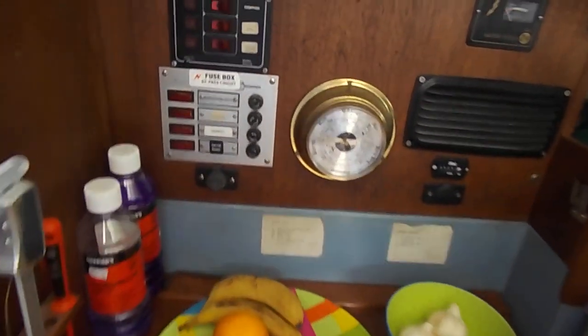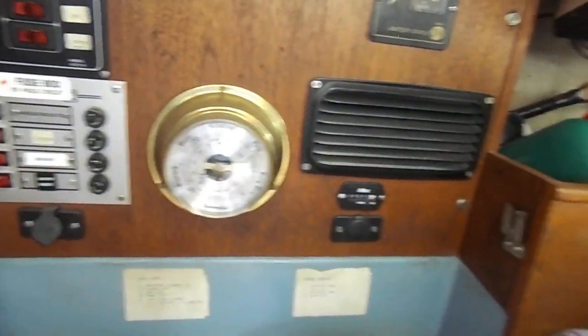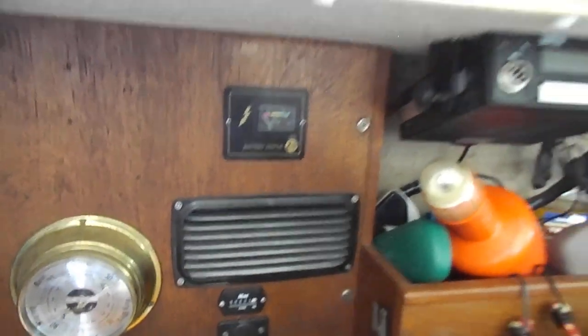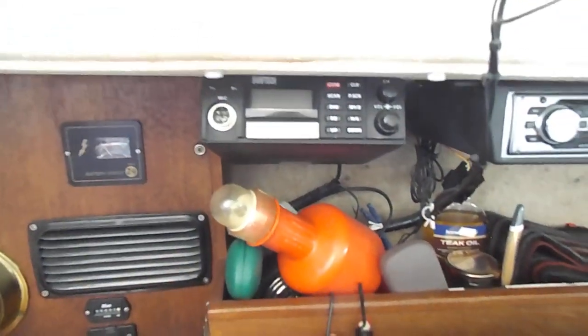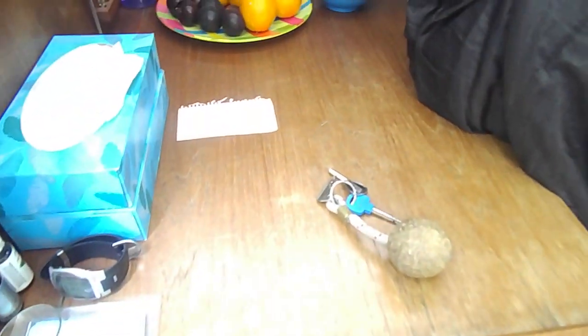Round to port and we have all the required fuse boxes, electrical systems, battery status, VHF radio and stereo. The nav station is there and used for various purposes at the moment.